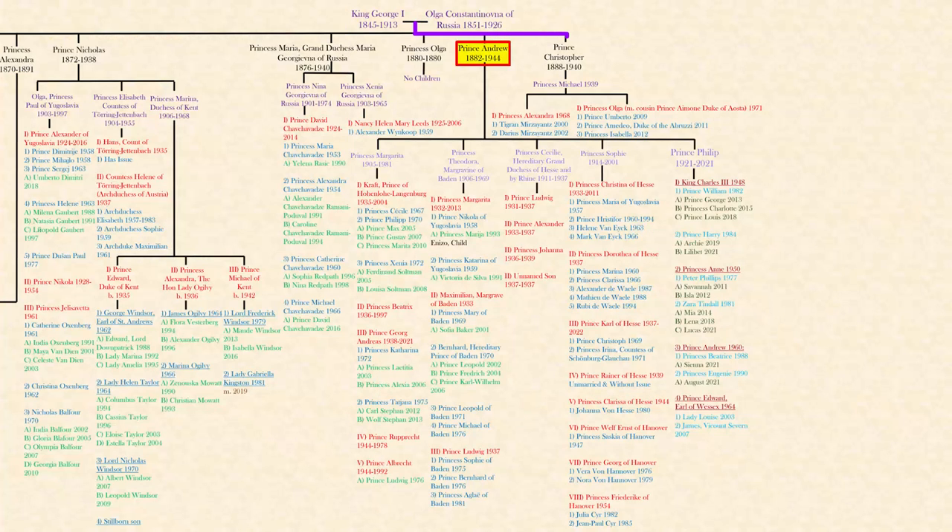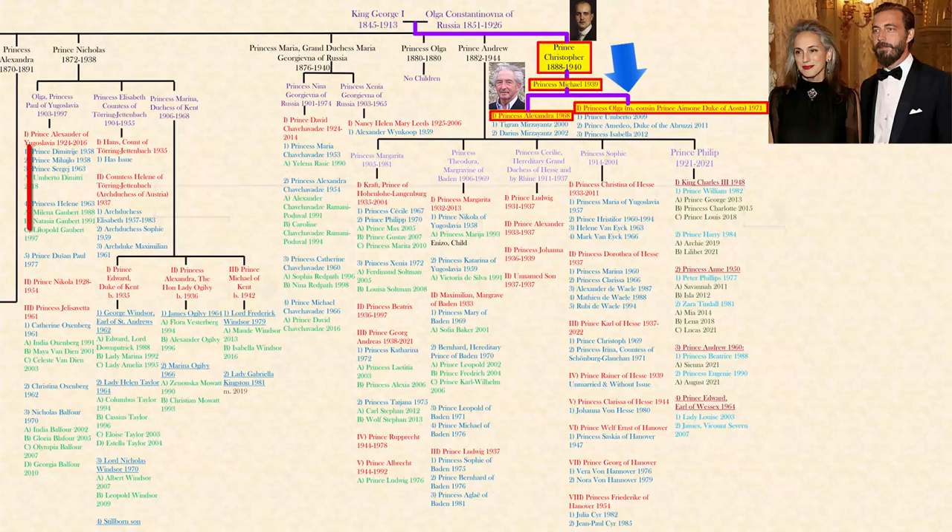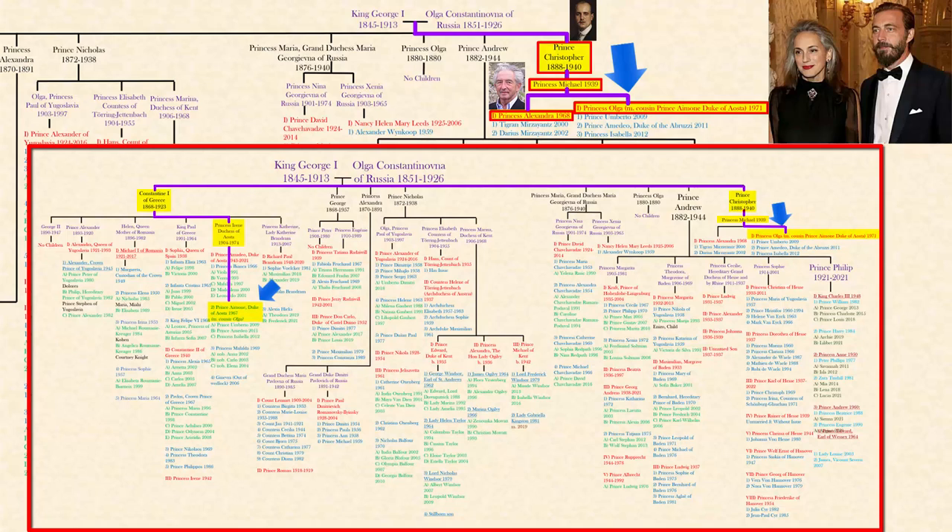Finally, his youngest first cousin and the only one still alive is Prince Michael, born in 1939. He is the son of the youngest son of King George and Olga of Greece, and their only grandchild still alive. He has two daughters — his second daughter, the youngest member of this immediate family, was the one who married her second cousin once removed, the Italian Duke of Aosta from the senior branch of this line. And that's Prince Philip's paternal family tree.